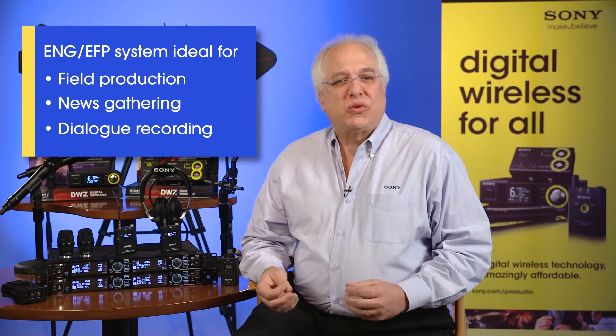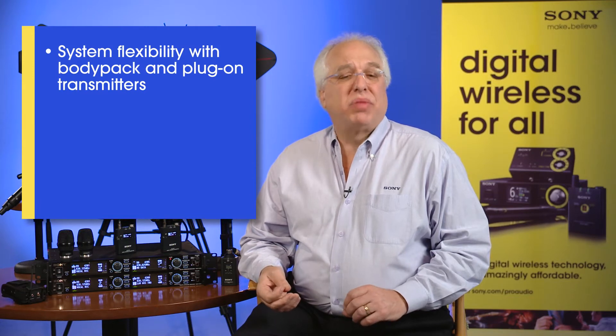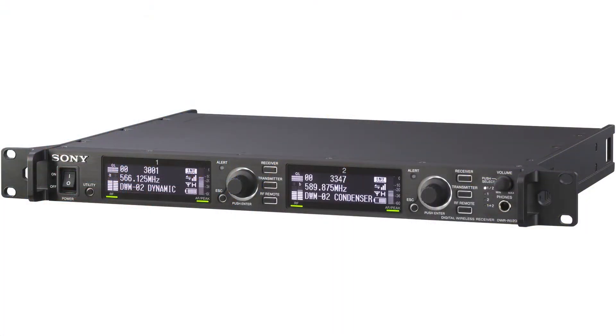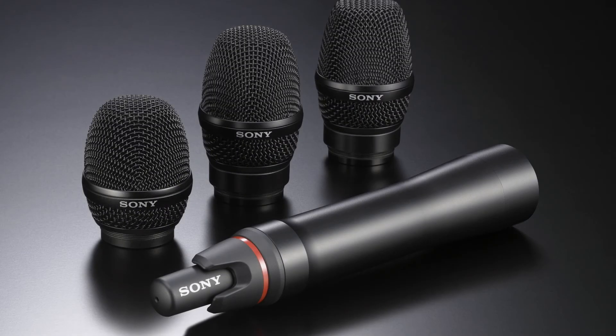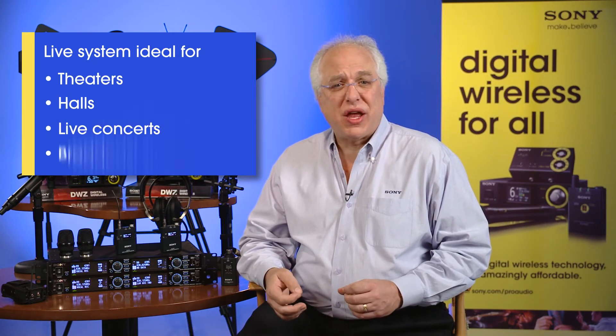On the other end of the wireless mic series spectrum, Sony offers cutting-edge advanced digital wireless technology and the option for large-scale, multi-channel operation with the second-generation DWX Series Rack system. For smaller high-end configurations, the ENG-EFP system is well-suited to field production, news gathering, and dialogue recording, and offers system flexibility with both body pack and plug-on transmitters, a two-channel slot-in receiver for camcorders, and adapters for cameras and mixer bags. The DWX Live system includes a two-channel rack mount receiver, a handheld transmitter that accepts third-party thread-on capsules, as well as three Sony-branded interchangeable capsules. Additional accessories include unidirectional UHF antennas and a remote control unit capable of controlling transmission of up to 82 channels. The Live system is ideally suited for use in theater, hall, or live concert settings, as well as broadcast studios.